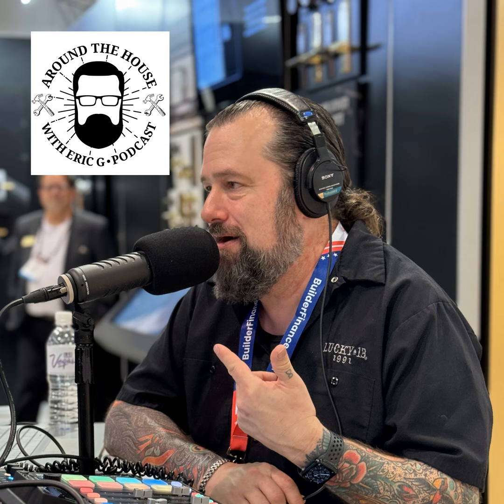Welcome back to the Around the House show, the next generation of home improvement presented by our friends over at Monument Grills. If you want to find a great grill for football season, check them out at monumentgrills.com. We're talking about home technology that makes your home safer. If you want to find out more about me, Eric G, and the Around the House show — radio, podcast, YouTube, streaming — check us out at aroundthehouseonline.com, and our YouTube channel Around the House Show, as well as Around the House Northwest, our TV show here in the Pacific Northwest.